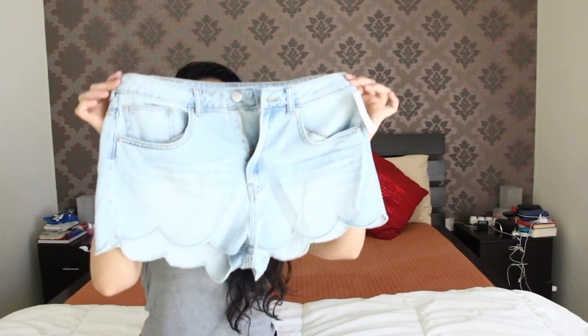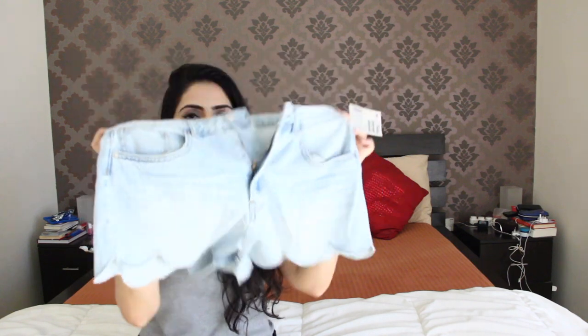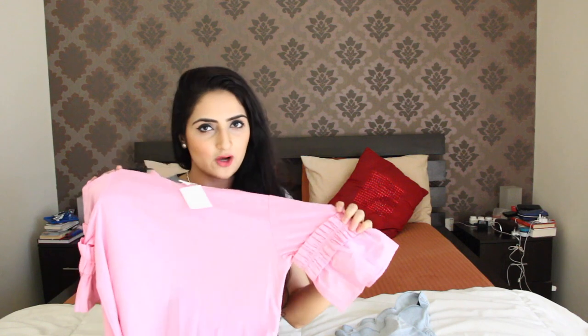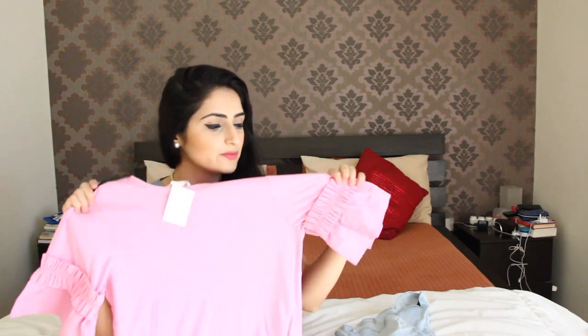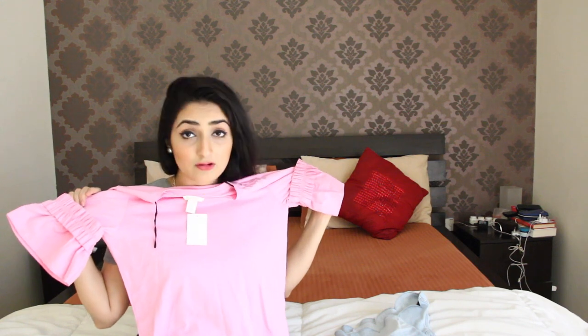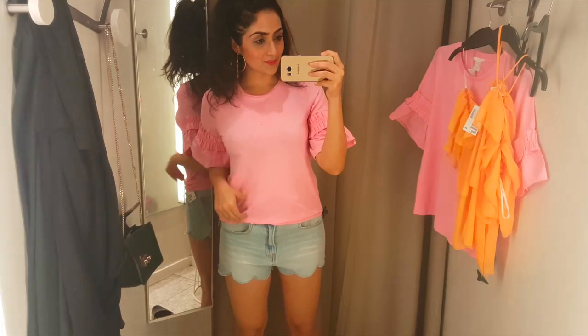I bought these scalloped shorts from H&M — super casual, loved it. How cute is this plain pink ruffle sleeve top? I think it would make a good breakfast or lunch outfit. I really loved it.